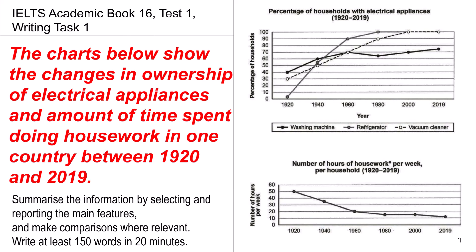Today we are going to be discussing the IELTS Academic Book 16 Test 1, Writing Task 1. The charts below show the changes in ownership of electrical appliances and the amount of time spent doing housework in one country between 1920 and 2019.